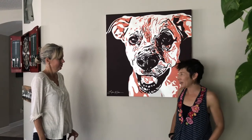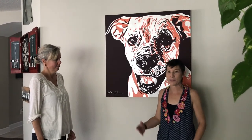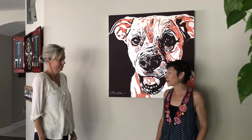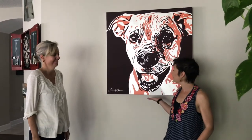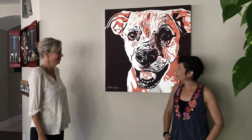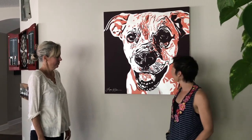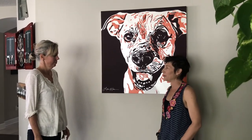And it kind of snowballed and we started getting inquiries about more and more pet portraits. And here we are now about, I guess, six years later. I don't know how many pet portraits I've done, but this is Cora — this is my dog. So I like to use a mix of sheens and I like to play with bold colors and kind of turn them into pop art pieces.